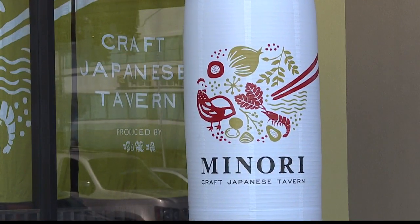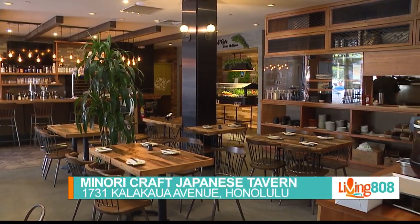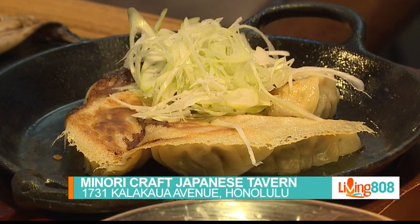Back here on Living 808, Hawaii's kitchen is on the road at Minori Craft Japanese Tavern. We're with Chef Leland, and he's cooked up a feast.